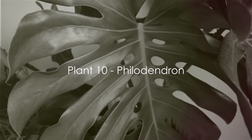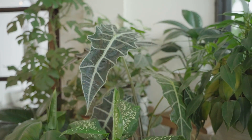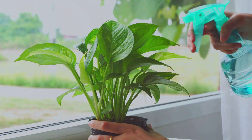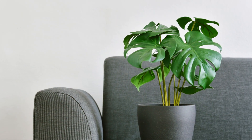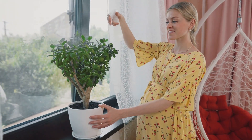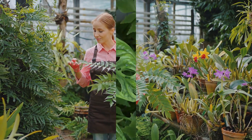And finally, at number 1, we have the beloved Philodendron. This plant's allure lies in its variety, offering a delightful mix of shapes and sizes. Its care routine is straightforward, requiring moderate water and light. Indoors, Philodendron sizes can vary drastically, adding to its appeal. However, a word of caution — they're not pet-safe, so keep them out of reach if you have furry friends around. With so many varieties to choose from, the Philodendron takes the top spot on our list.